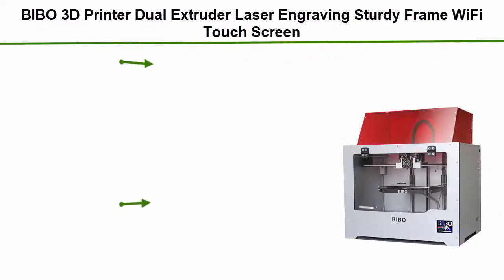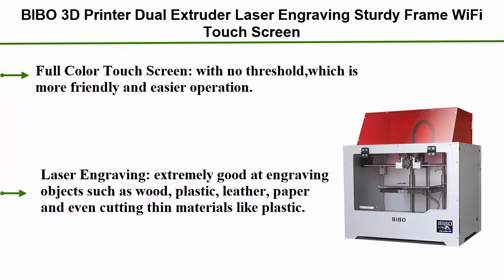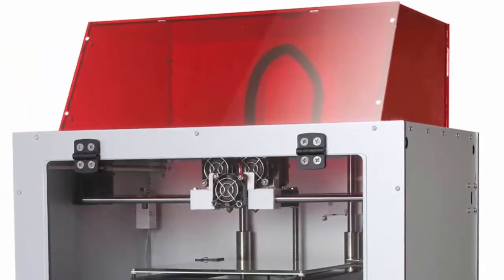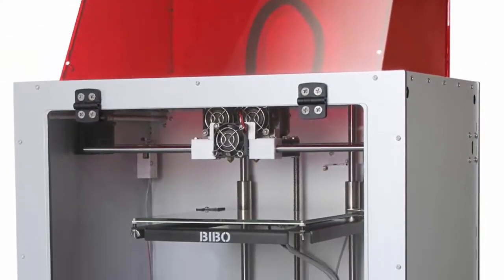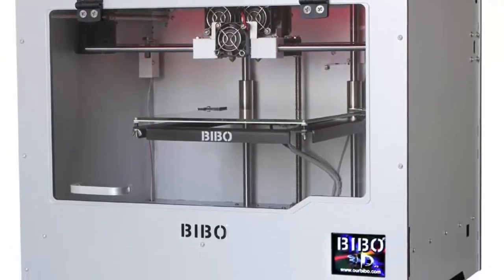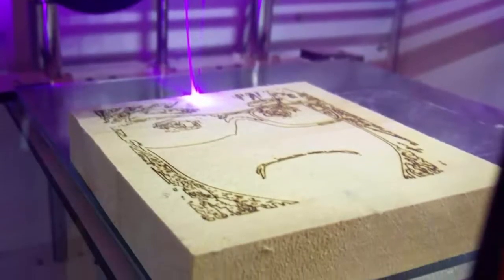Top 2: BIBO 3D Printer — dual extruder, laser engraving, sturdy frame, Wi-Fi, touch screen, reduced printing time, filament detection, and a removable glass bed. Features a full-color touch screen with no threshold, making it more user-friendly and easier to operate. The laser engraving function is extremely good at engraving objects such as wood, plastic, leather, and paper, and can even cut thin materials like plastic.